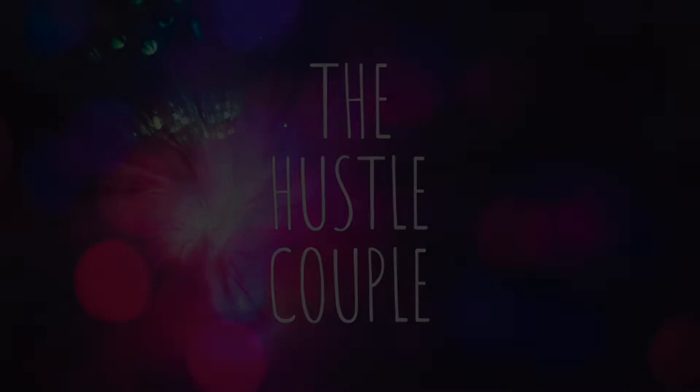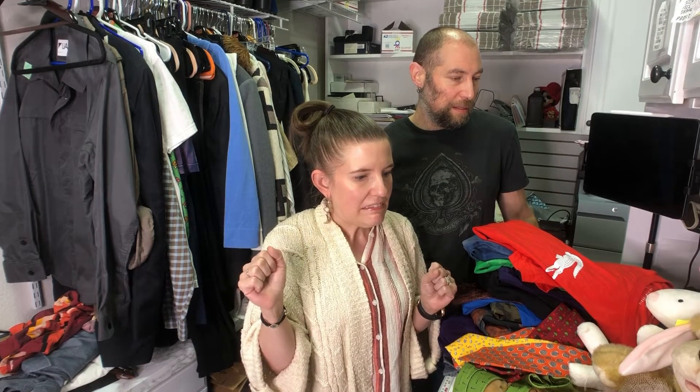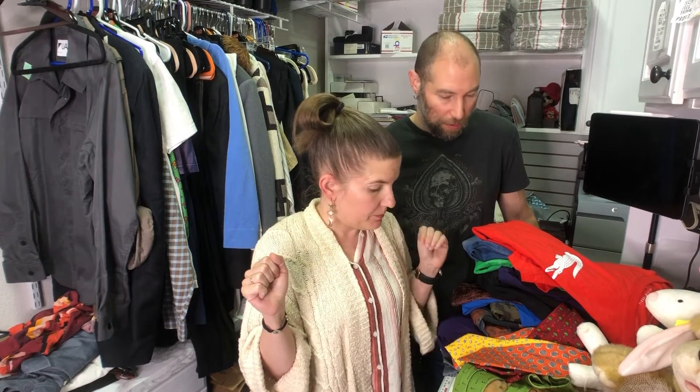Hey everybody, I'm Amy, I'm Dan, and we are the Hustle Couple coming at you today with a good old-fashioned thrift haul. We went to two places — one was 40% off and one was 50% off — so we wanted to show you what we're picking up these days.